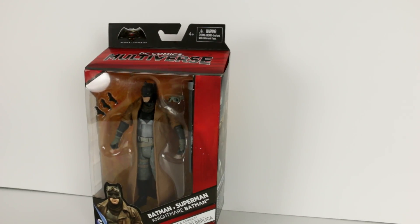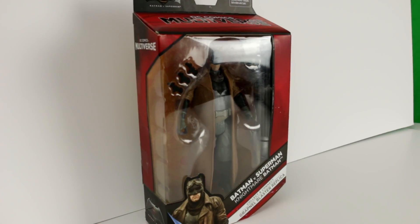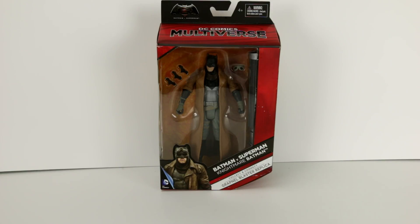Today we're checking out Nightmare Batman from the latest Batman vs Superman movie. This is the third outfit or style of Batsuit visible in the latest movie. This Nightmare Batman occurs during a dream sequence that Batman has somewhere around the halfway mark in the movie.